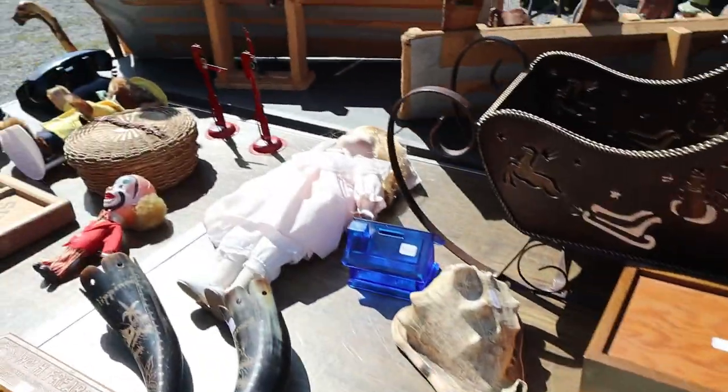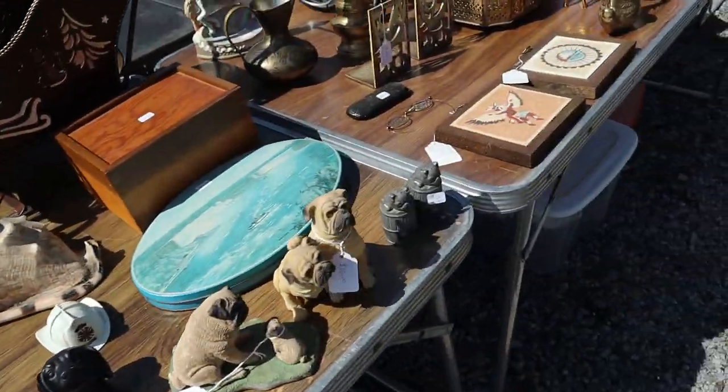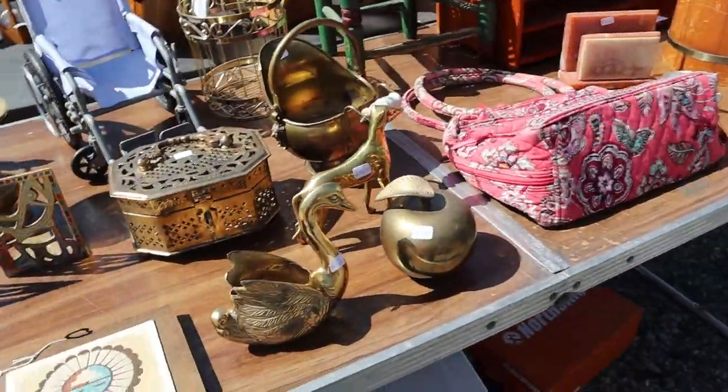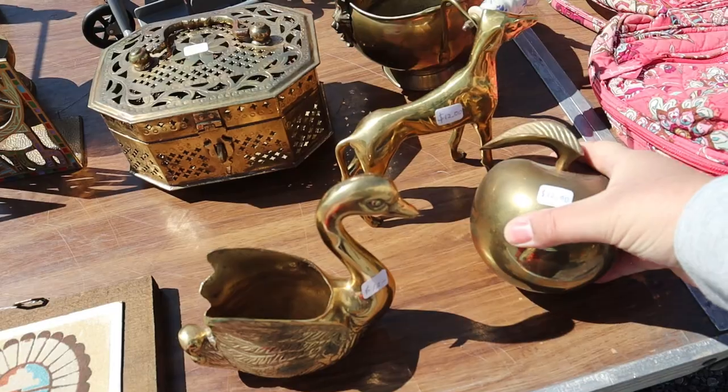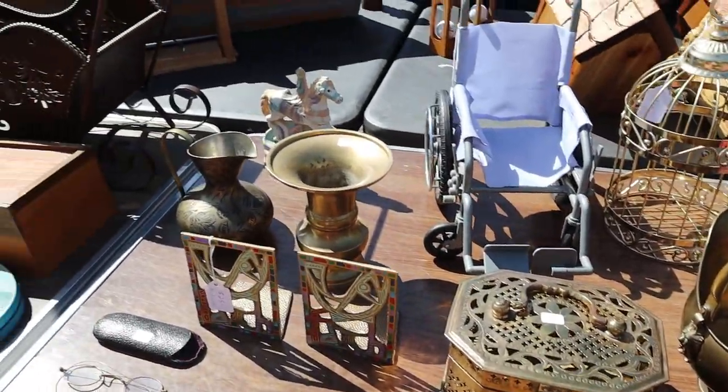This cute little table — I actually doubled back a couple of times because there were so many brass items that I loved and kept looking at. Unfortunately I didn't pick anything up because by the time I turned back, I had already spent all my money. Lesson learned for next time, for sure.